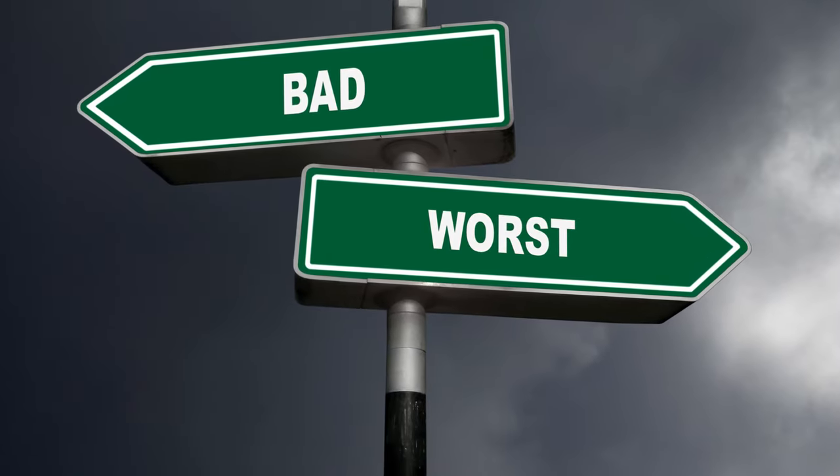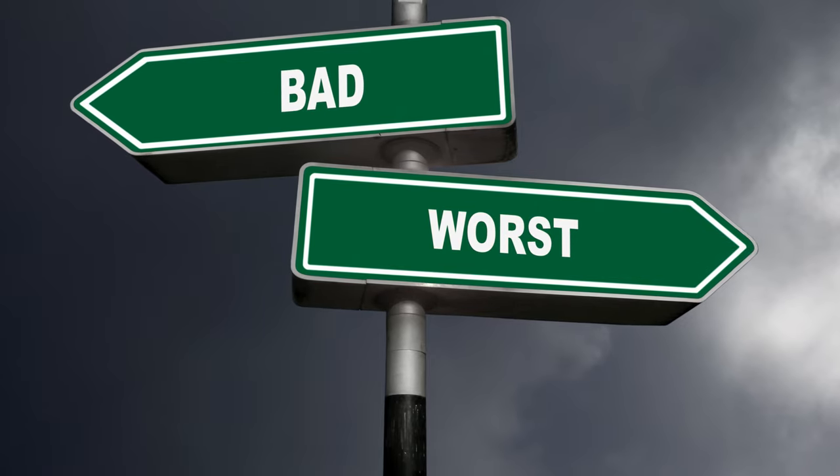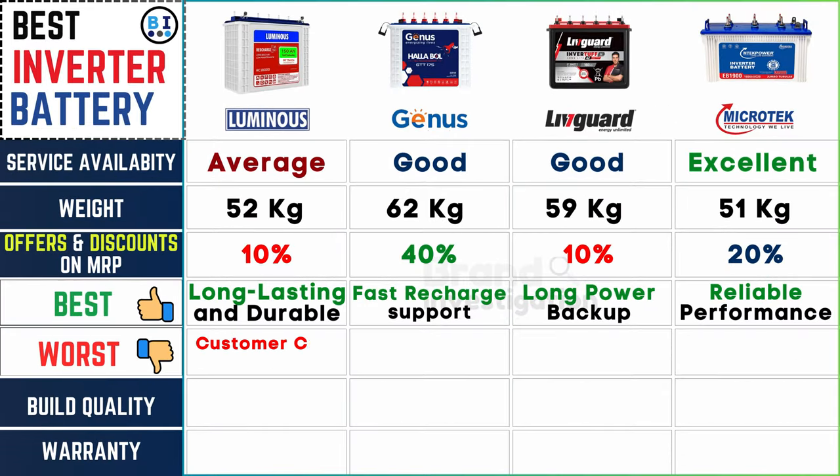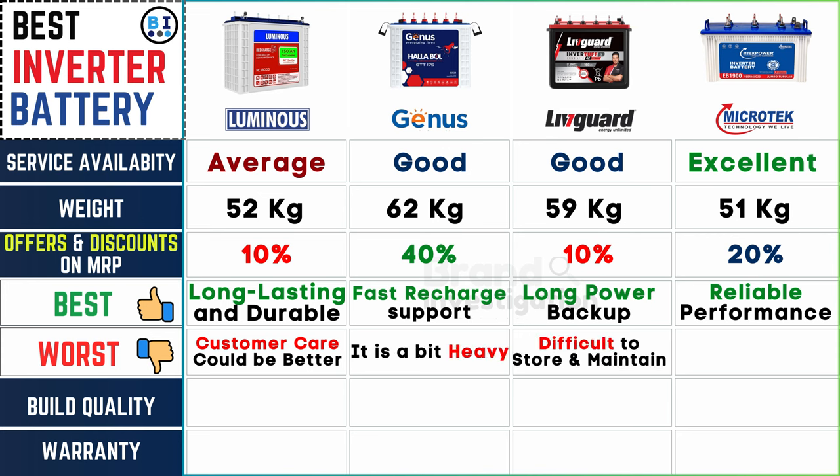Identifying drawbacks: Luminous inverter battery could benefit from improvements in customer care, Genius inverter battery is slightly heavy in comparison, Liveguard inverter battery presents challenges in storage and maintenance, while Microtech inverter battery could enhance its sales service for better customer satisfaction.